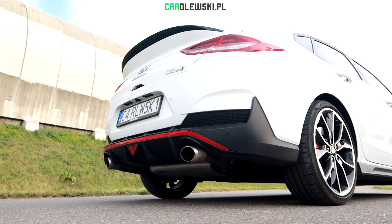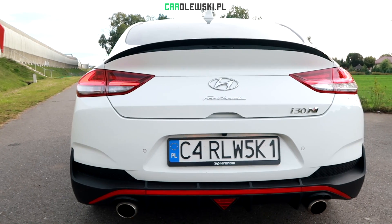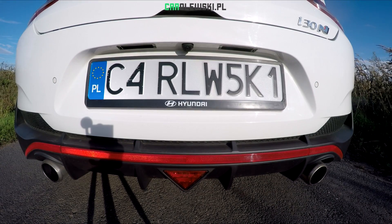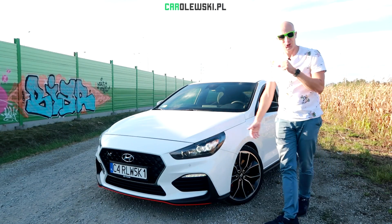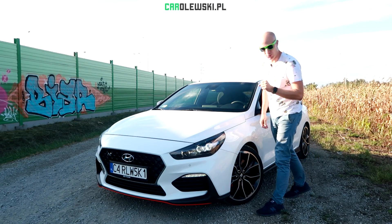Here we go! Hello everyone. Is it expensive? It's a Hyundai i30, but in the version N — N, as it goes well.